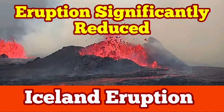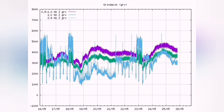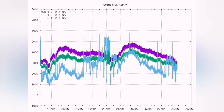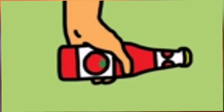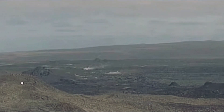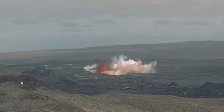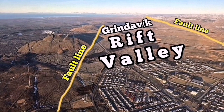The swarm of earthquakes in the Grindavik Rift Valley of the Svartsengi volcanic system in the Reykjanes Peninsula of Iceland in the North Atlantic Ocean was like shaking a ketchup bottle — it causes the ketchup, a non-Newtonian fluid, to flow. Similarly, this caused the magma, also a non-Newtonian fluid, to flow. The result in the Grindavik Rift Valley was interesting: it actually snapped.